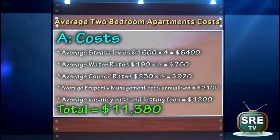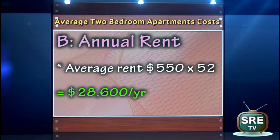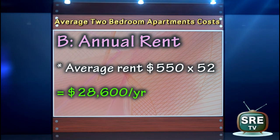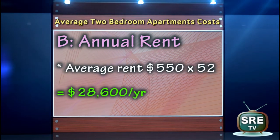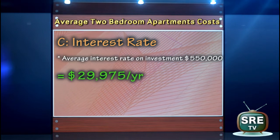Moving on to B is the return on your investment, in other words the rent — the rent per week times 52. So if we were to deduct A from B, we'd get an indication of what some of our costs would be. That leaves us with the total amount, and let's call this total amount C.